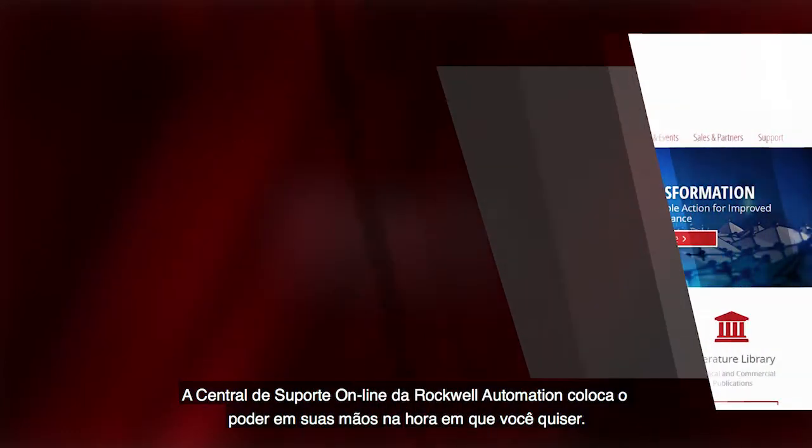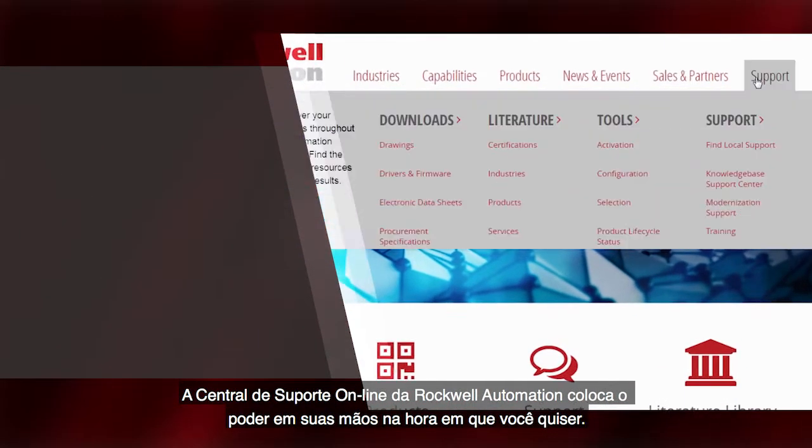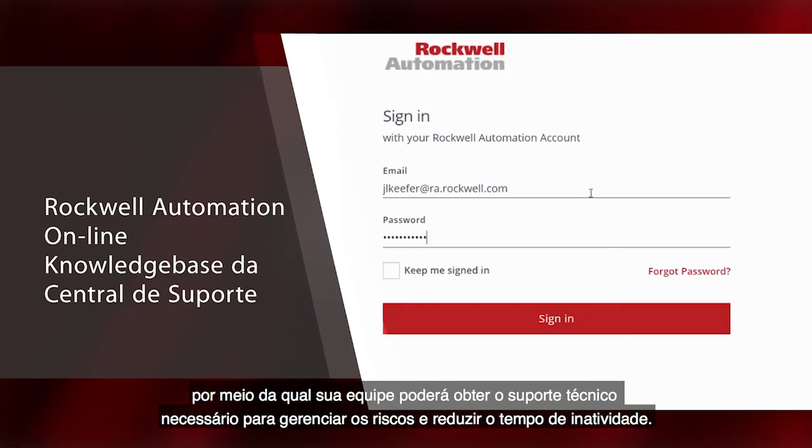The Rockwell Automation Online Support Center puts the power in your hands on demand and 24-7. In this video you will learn how to leverage our online support center where your team can get the technical support they need to manage risk and reduce downtime.